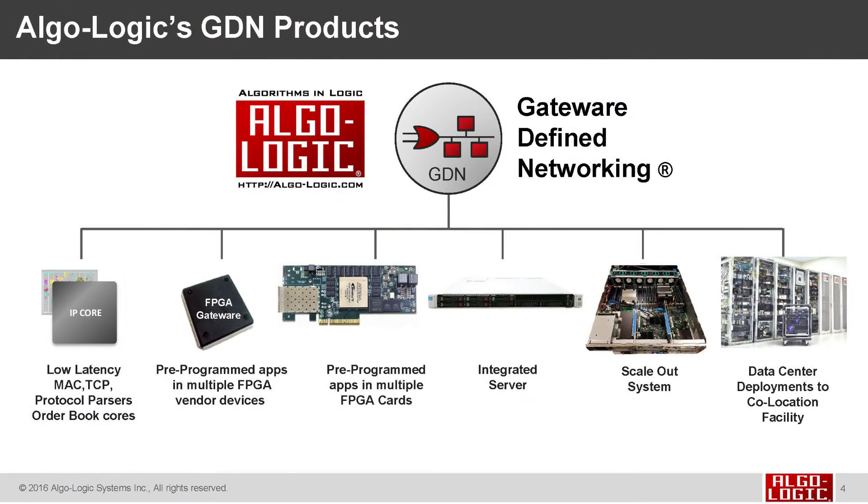Algologic has a number of gateware-defined networking products. Our core offerings are the IP cores themselves — we have IP cores that do the MAC, TCP, protocol parsing, and applications like order book building, all running as IP cores on the FPGA. We can combine multiple IP cores into a preprogrammed application for an FPGA.